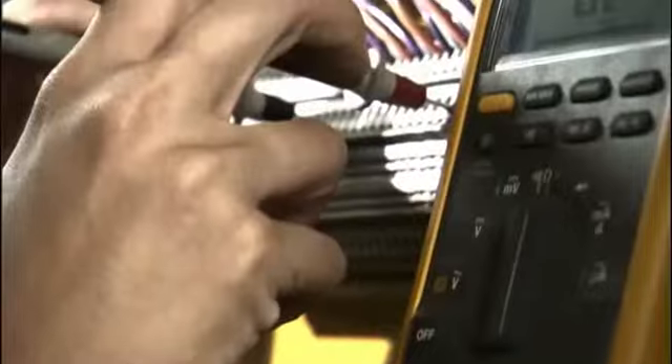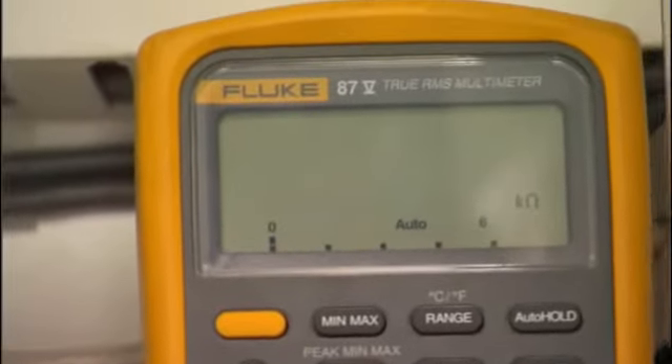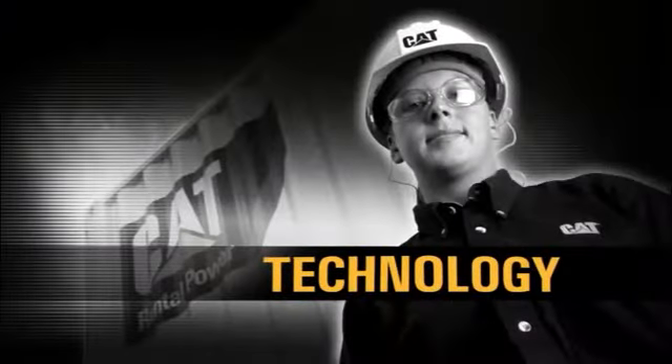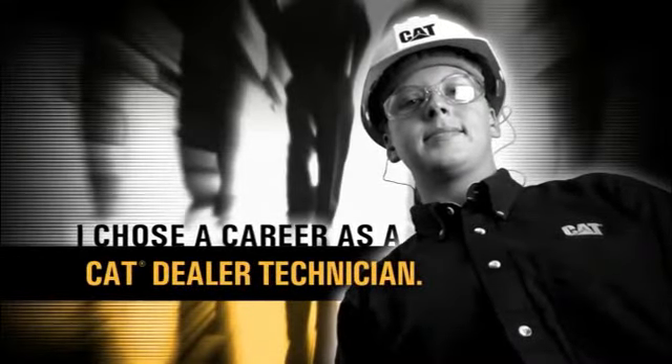Jennifer faces new challenges every day because Caterpillar is always pushing their technology further, setting new standards. To keep up, she'll be improving her skills year after year. If you're looking for a career that'll keep you on the cutting edge, be like Jennifer and get plugged in as a cat dealer technician. She made more than a career choice. She found a choice career.